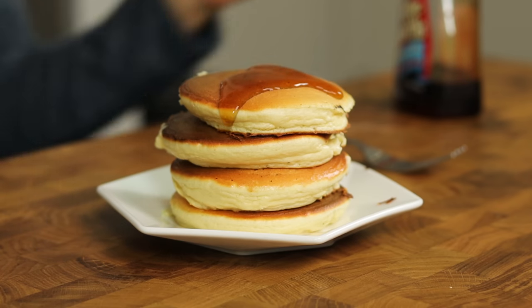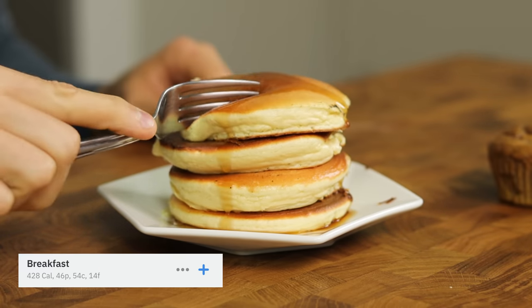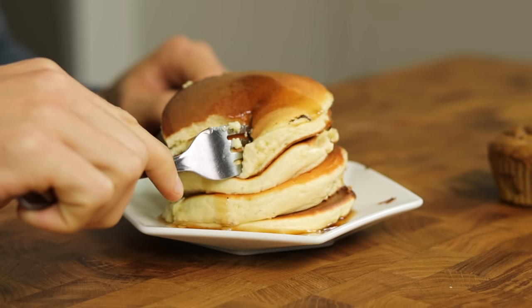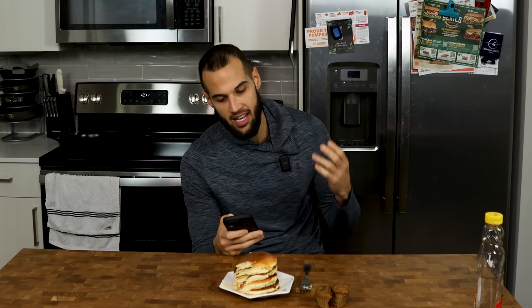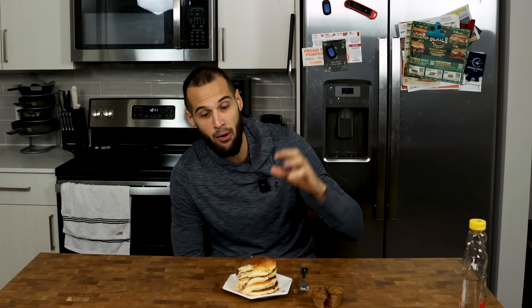That's a fat stack for 350 calories. Total macros for this meal: 428 calories, 46 grams protein, 54 carbs — most of those carbs aren't real calories because it's almost all swerve — and 14 fat. I am ecstatic to come out with this recipe. I haven't released a pancake recipe yet and I think this is the perfect introduction because it's like nothing anyone's seen before and it's probably the best protein pancake I've ever had.